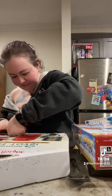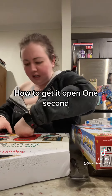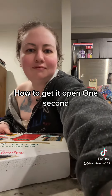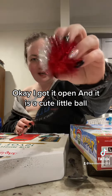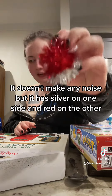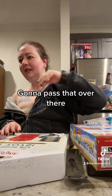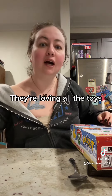Okay, number four. I forgot how to get it open. One second. I got it open and it is a cute little ball. It doesn't make any noise, but it has silver on one side and red on the other. I'm going to toss that over there. They ran for it - they're loving all the toys.